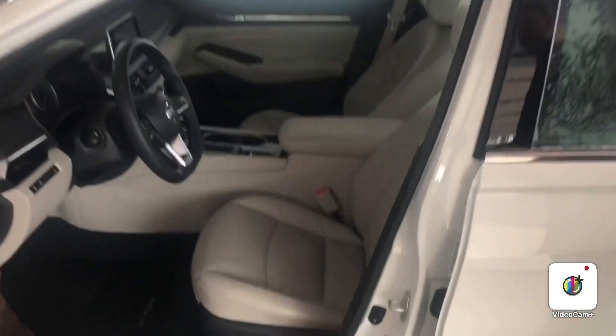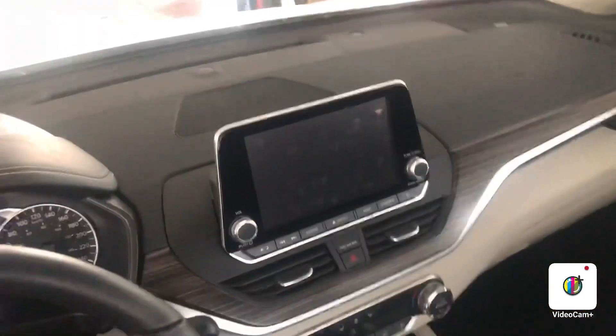You've got your beautiful white interior there that's got heated seats and a heated steering wheel as well. You also have your touchscreen in the middle with Apple CarPlay and Android Auto.